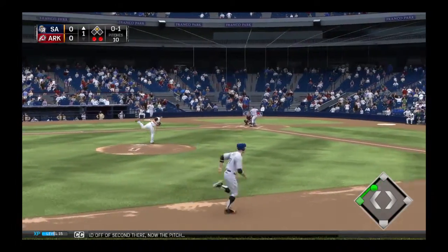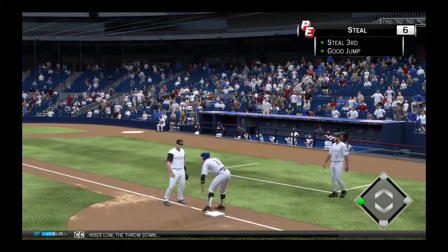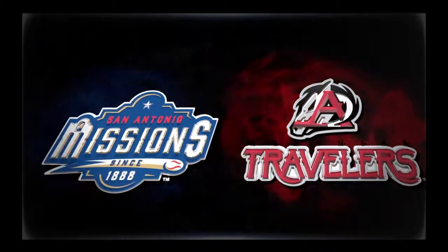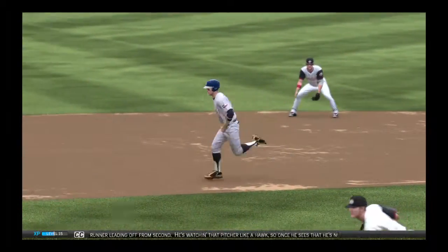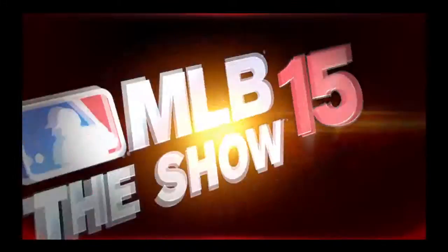Good lead off to second there. Now the pitch — misses low. The throw down. Let's just train our camera on that runner leading off from second. He's watching that pitcher like a hawk, so once he sees that he's not paying attention to him, he just takes off. And the headfirst slide gets him into third, just ahead of the throw.